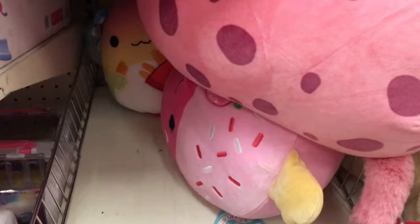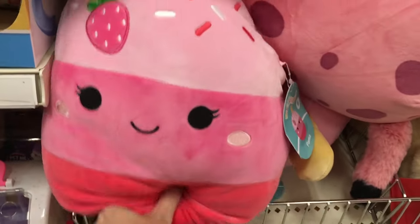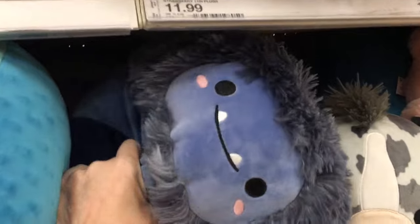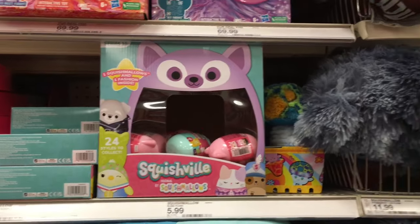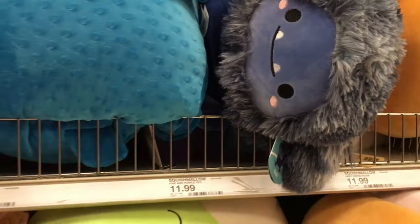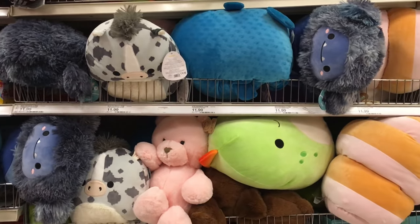This Target has a ton of Squishmallows. Look at how cute the little strawberry ice cream one is. They have the Bigfoot — Danny, I think — I haven't seen that one in a bit, and they have a couple of Dannys hanging out. They also have the little capsules. Just look at that cutie — that's just a must. They also have a lot of jumbo ones as well.